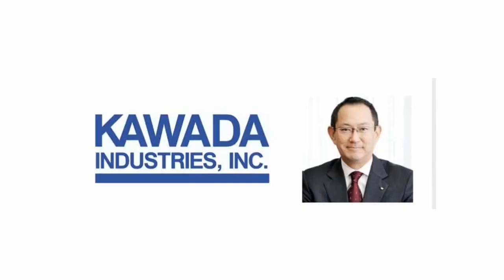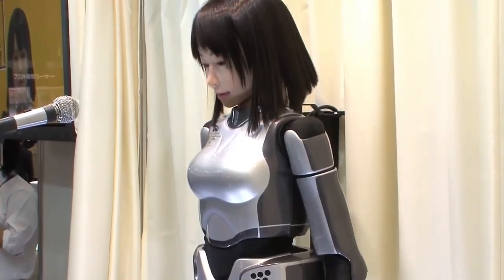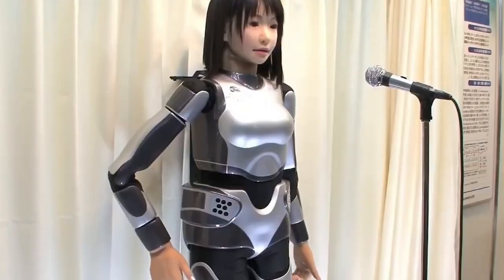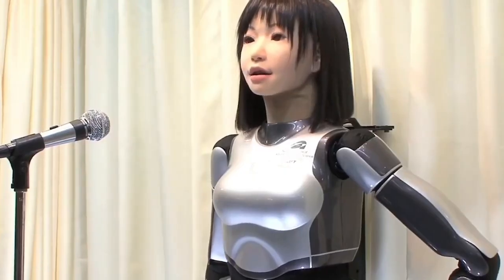HRP-4C Maimu by AIST. Nicknamed Maimu, the HRP-4C robot is designed to look and move like a young woman. Originally introduced in 2009, she was created by Japan's National Institute of Advanced Industrial Science and Technology in collaboration with Kawada Industries. Maimu is equipped with 30 motors for body movement and eight motors in her face alone, allowing her to exhibit a full range of human-like expressions.